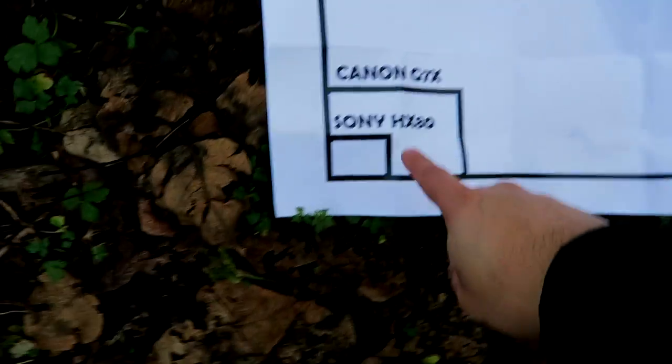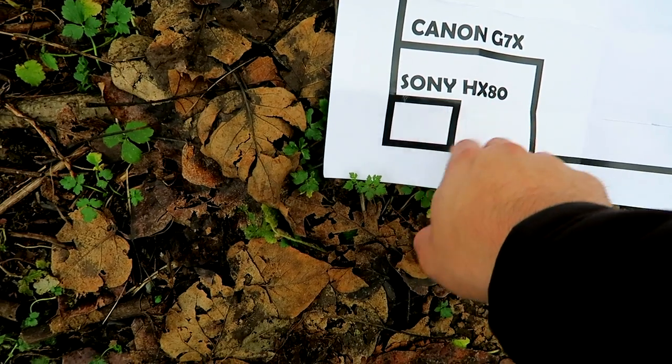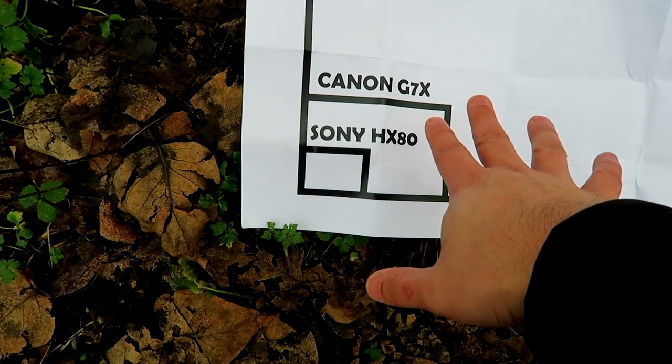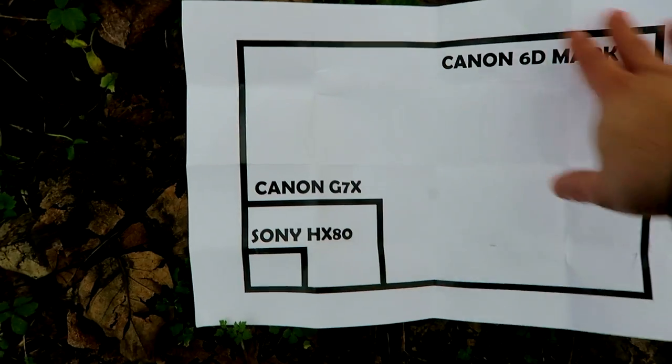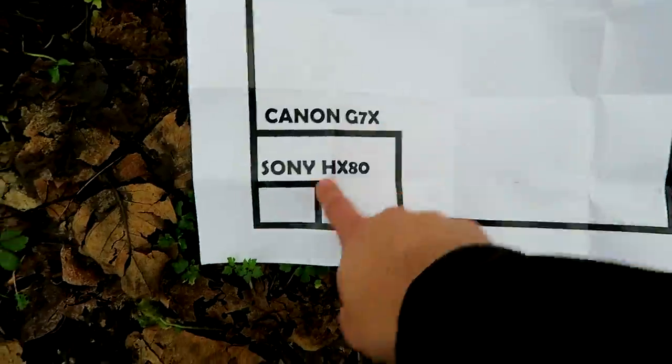So there's the Sony HX80. The sensor is smaller than the Canon G7X, which is this one right here. Improving your camera quality also means improving the sensor — this is a full-frame sensor and look how much bigger it is. The Sony HX80 is what people buy right at the beginning because it's cheap. Then they usually upgrade to the G7X — you can do any of the marks.